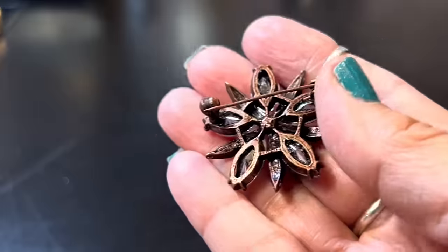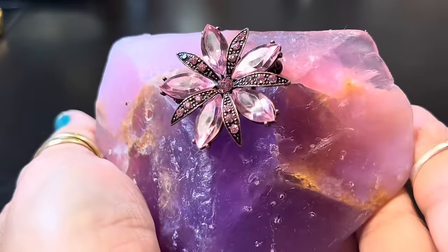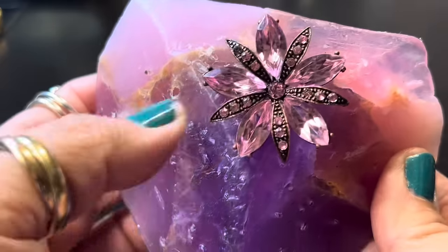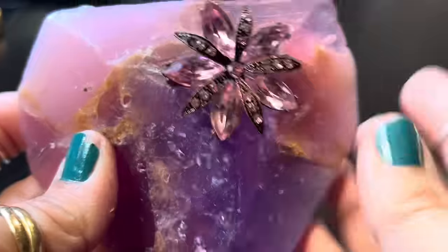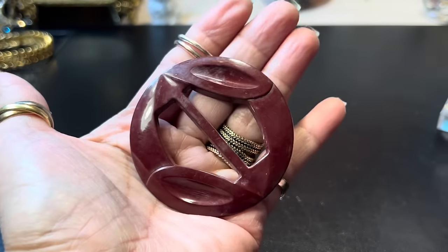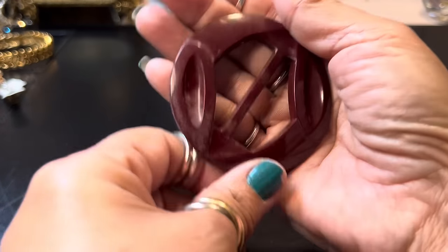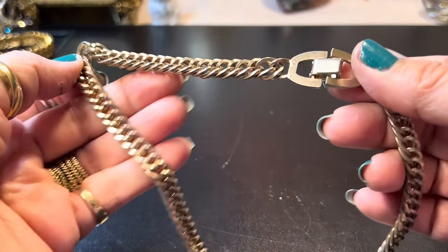A little brooch here — it's got a tone to it with sort of a lavender color. No stones missing. This looks like some kind of buckle — maybe it went on a tie or outfit — and there's a chain attached.